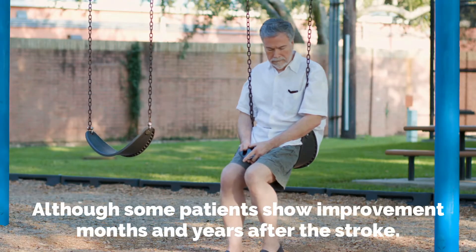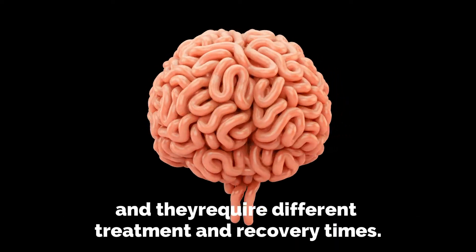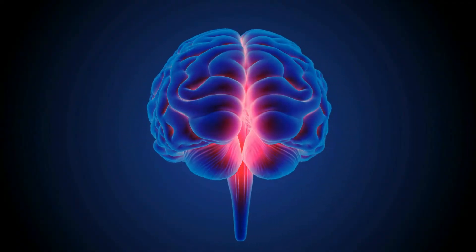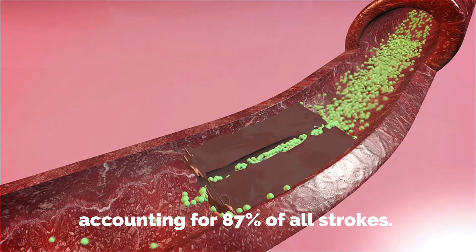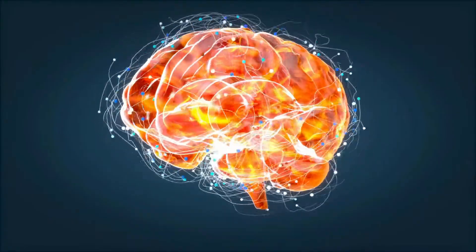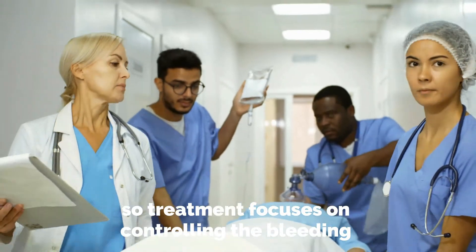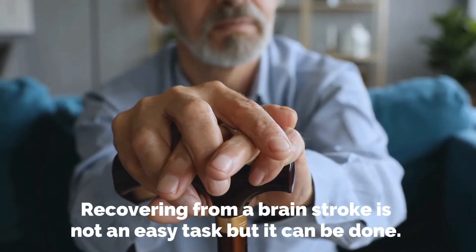Although some patients show improvement months and years after the stroke, there are different types of brain strokes and they require different treatments and recovery times. The first type is ischemic stroke. Ischemic strokes are caused by arteries that are narrowed or blocked, and it's the most common type of stroke, accounting for 87% of all strokes. Treatment involves removal of the clot, thus restoring a sufficient flow of blood to the brain. Another type of stroke is hemorrhagic stroke. Hemorrhagic strokes are caused as a result of leakage of blood into the brain, so treatment focuses on controlling the bleeding and lessening the pressure on the brain itself.